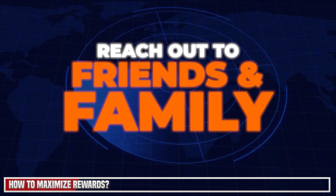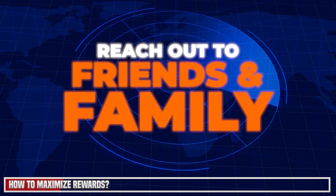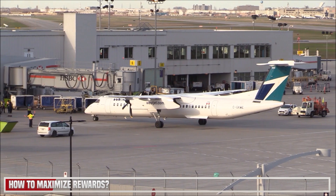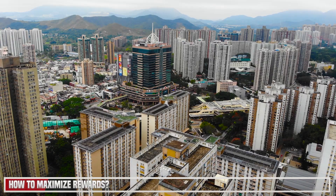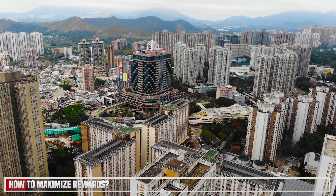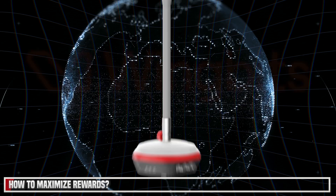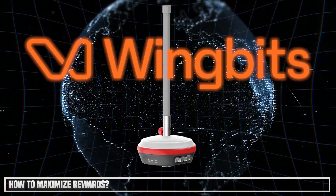The fourth tip is if your location is already taken or you're in a saturated area, reach out to friends and family. You could have a neighbor or relative that lives near an airport or has access to a high building. By simply giving them this device, you could share rewards, or if they don't know much about it, just give them $30 a month and see what happens. These are all the tools I would utilize to maximize your rewards.